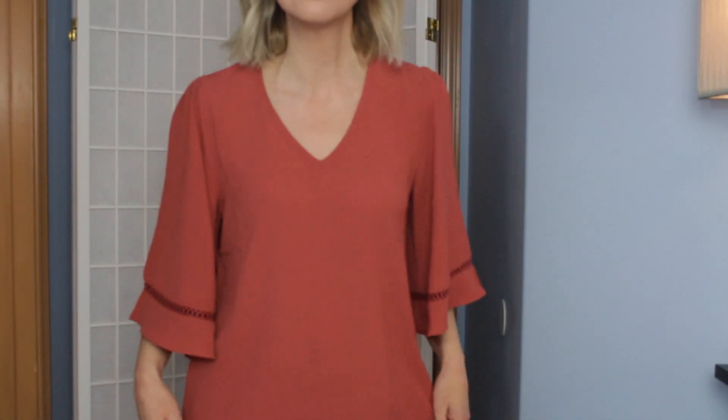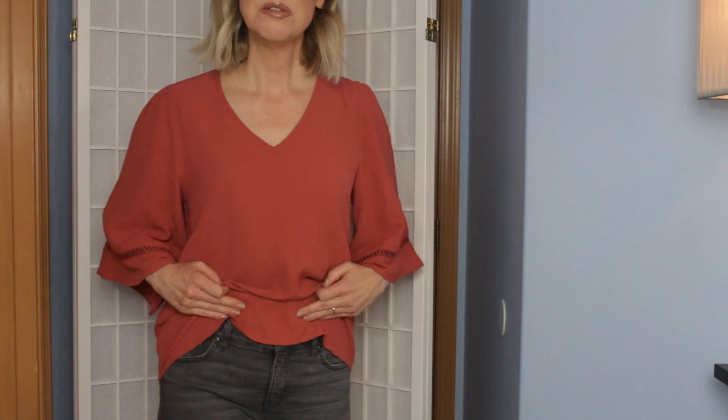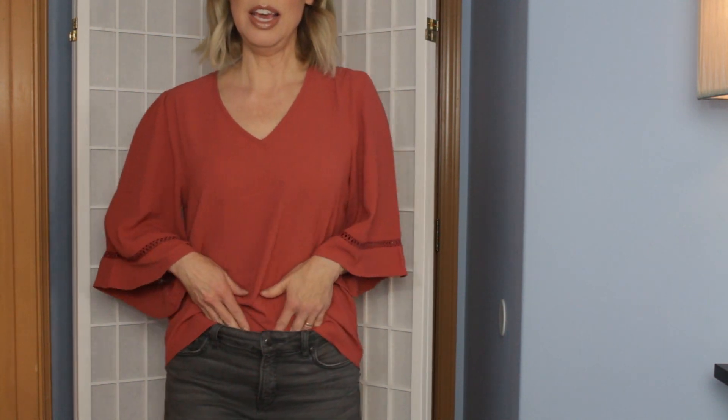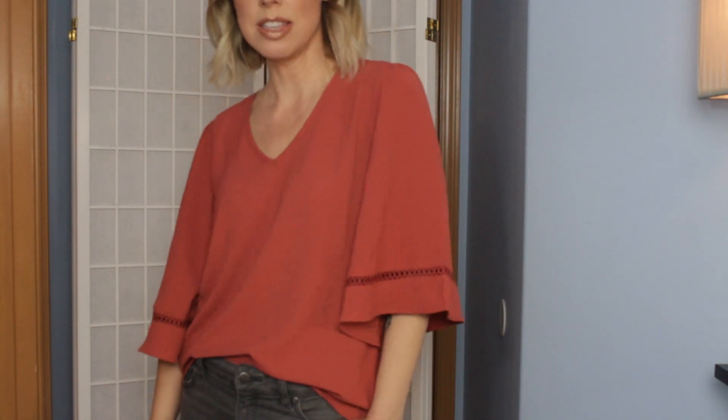Look at that — that is so cute! The color lends itself so well for this time of year, but this is also such an easy-to-wear shirt for spring. I just do that French tuck — do you see how flattering? This is so flattering. I love this shade.